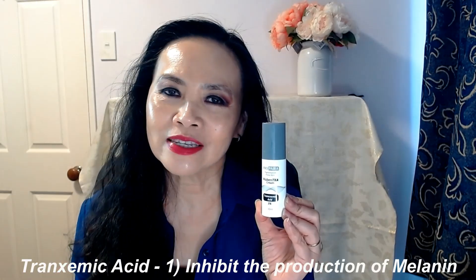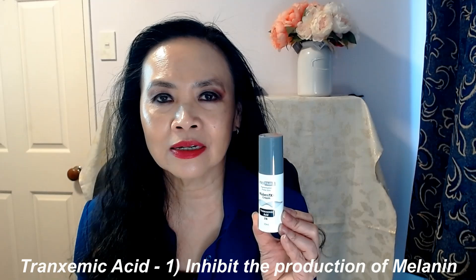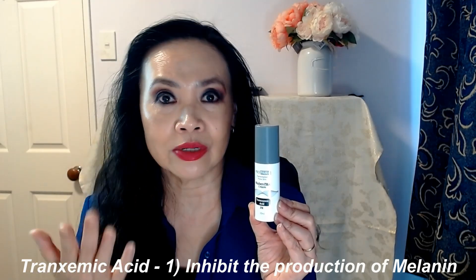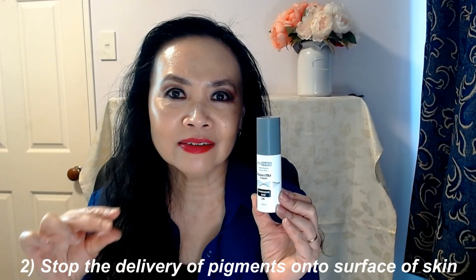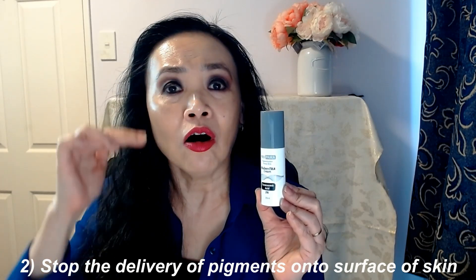I'll talk about the three main ingredients in this product. The first one is tranexamic acid. Tranexamic acid has been proven in laboratory studies to inhibit the production of melanin on your skin. It also inhibits the transfer of melanin — the dark pigments underneath your skin — onto the upper layers of your skin.